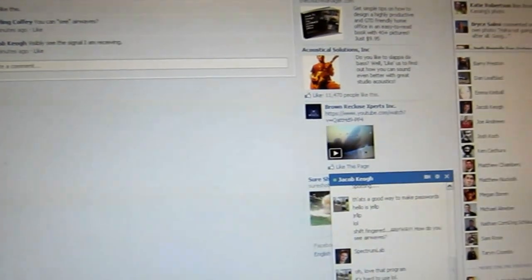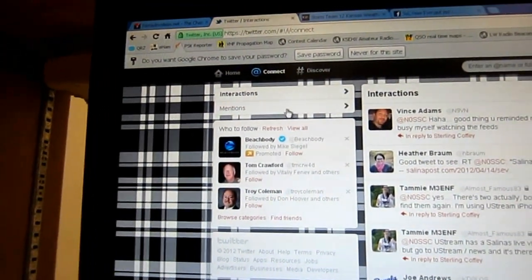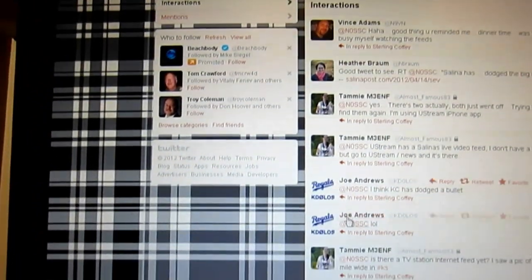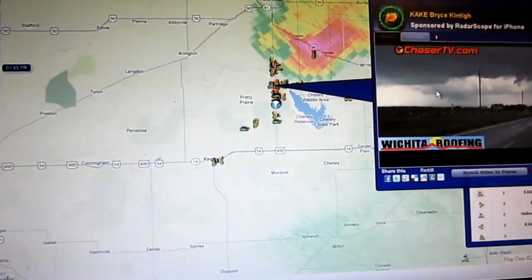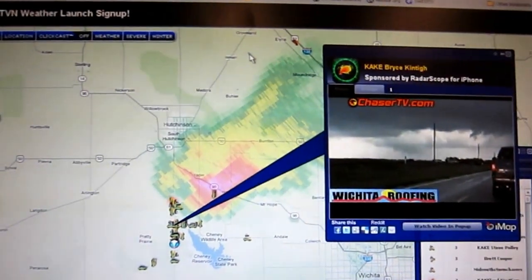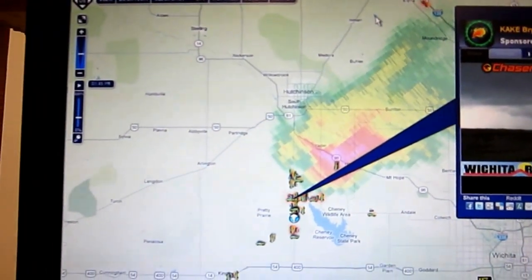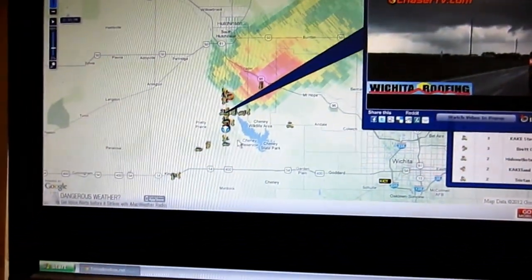I've got Facebook open, I've got Twitter open, and I've been tweeting pictures and things. Go to @NZeroSSC to see all the photos that I've posted of these live broadcasts. There was a sweet tornado that went through — didn't go through Salina, Kansas, but pretty close. It kind of hopped right over it, but it was pretty awesome.